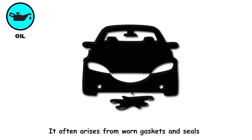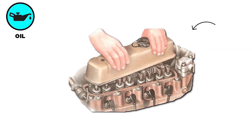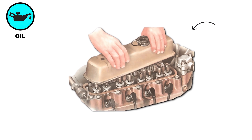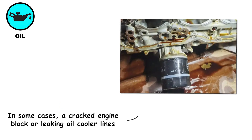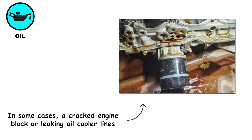Oil leaks often arise from worn gaskets and seals, such as the valve cover gasket or the oil pan gasket, which degrade under heat and vibration. A loose or damaged oil filter or loose drain plug can allow oil to seep out. In some cases, a cracked engine block or leaking oil cooler lines may be the source.